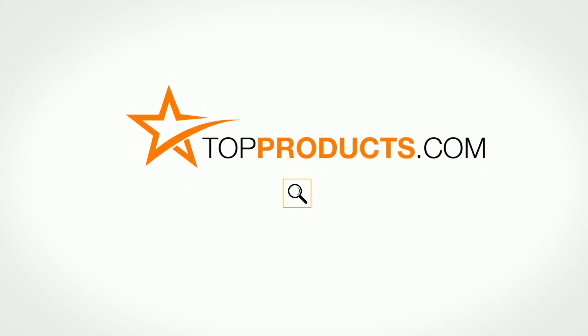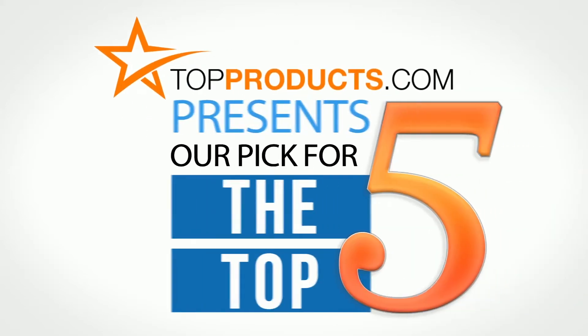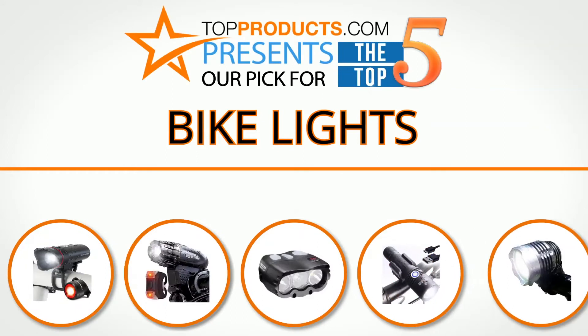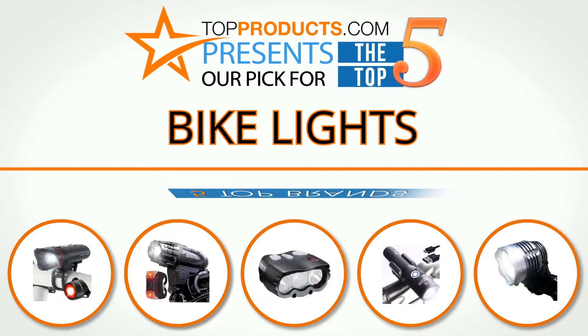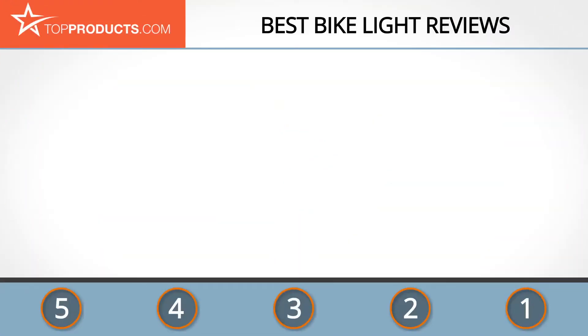TopProducts.com presents our pick for the top five bike lights. For this review we chose five brands known for quality bike lights, showcasing a variety of options that are available.